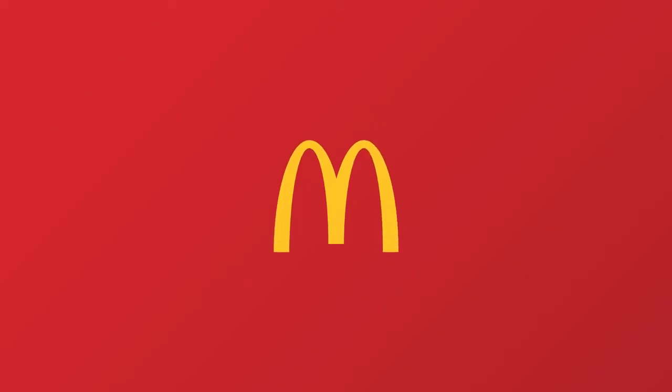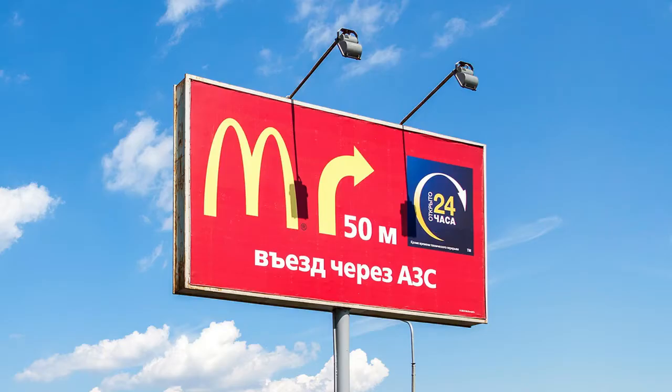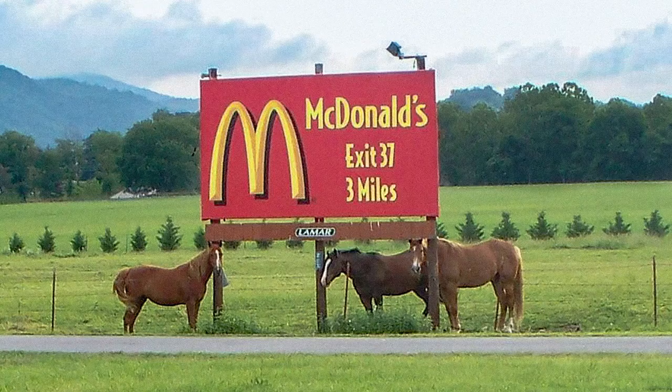McDonald's is one of the most recognizable and consistent brands in the world. But everywhere you go, from major cities to small towns, you'll find signs directing you to the nearest McDonald's that are surprisingly inconsistent.